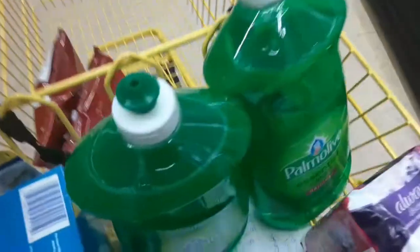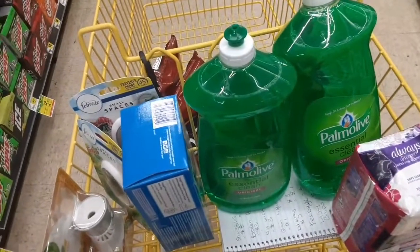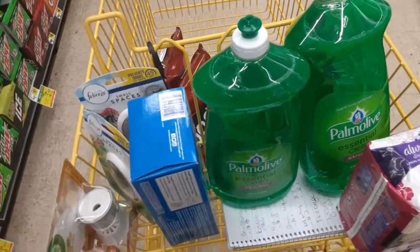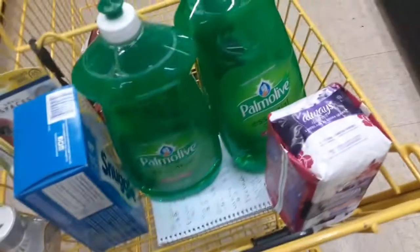Here are all my items — one, two, three, four, five, six, seven, eight, nine. I've got nine items in my cart. I'm expecting to pay at least nine dollars and change — about a dollar per item. Let's go see how this works out.